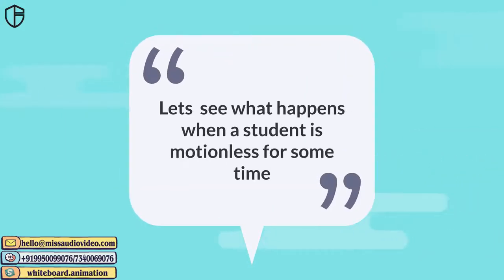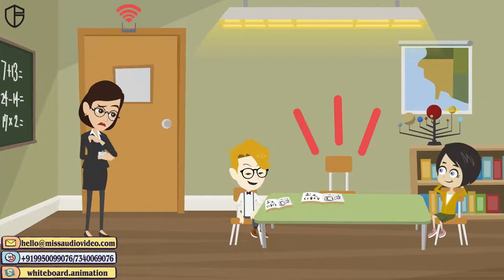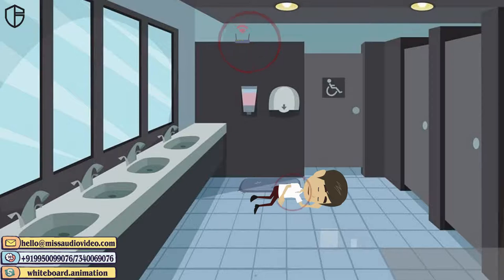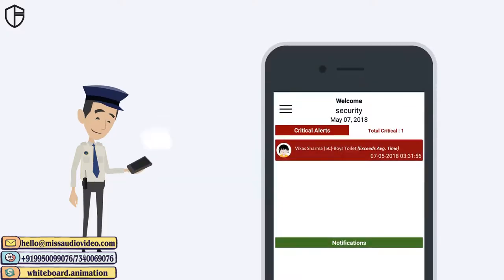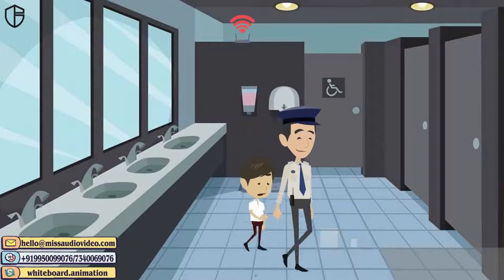Let's see what happens when a student is motionless for some time. When our sensors notice that a student is not in the class and is motionless for more than the defined period of time, it raises an alarm to the nearest security guard.